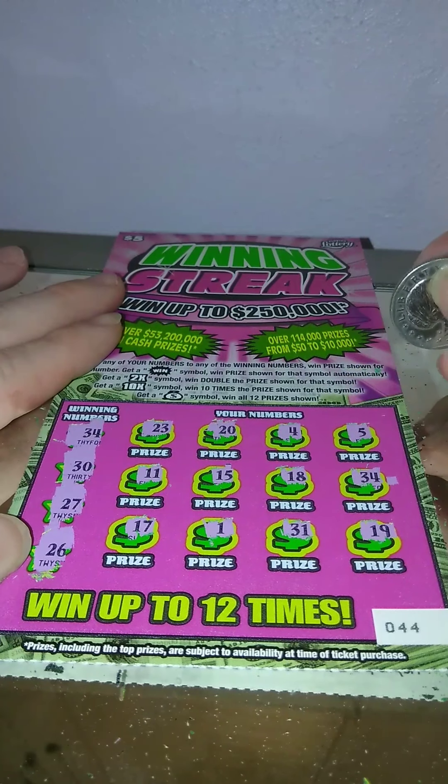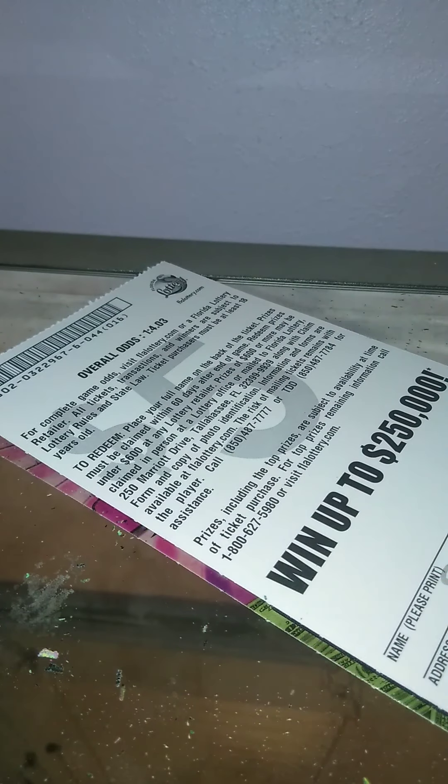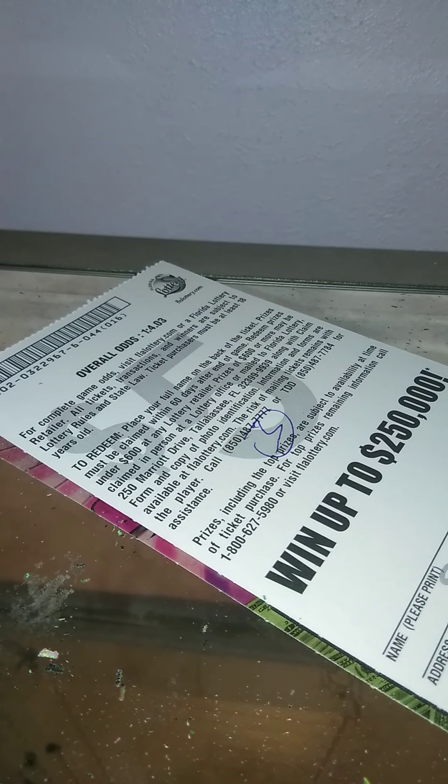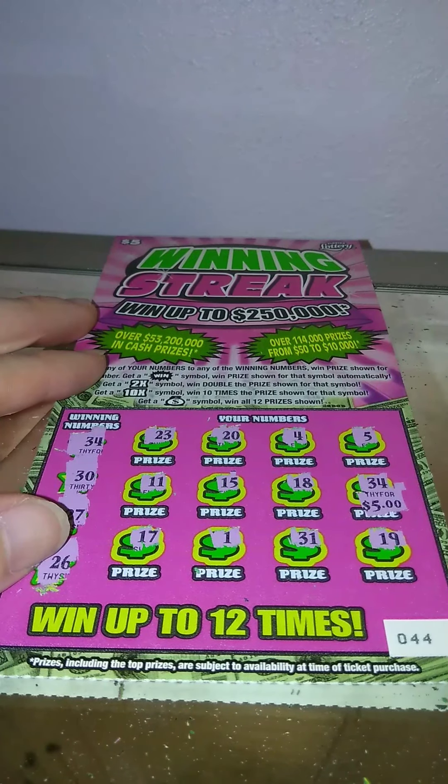Single match on number 34 — $5. Got more to come, part 4 coming up. All right guys, later!